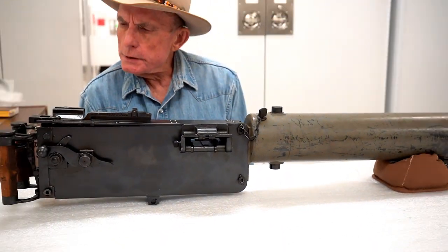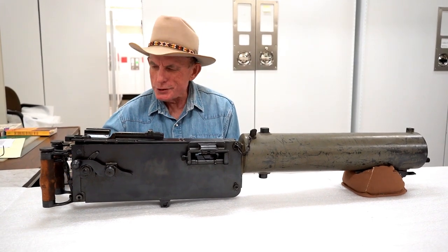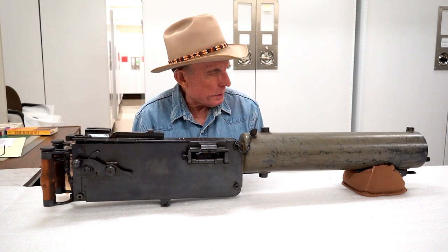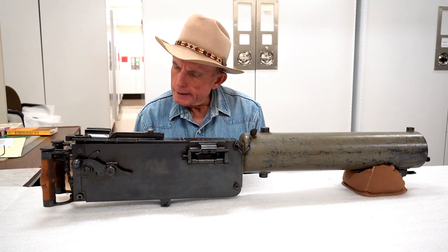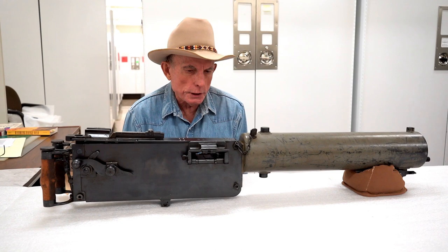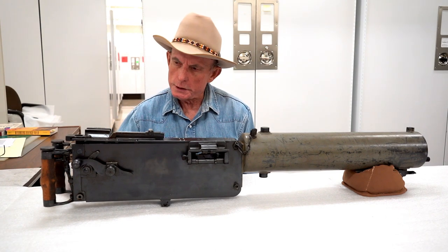So how did we end up with this? This was donated originally after World War I, where these machine guns saw a tremendous amount of use. It was donated to the American Legion Post No. 6 here in Cheyenne. They subsequently gave it to the museum in 1927.